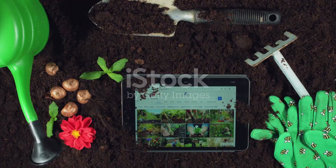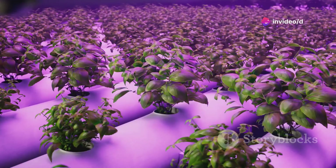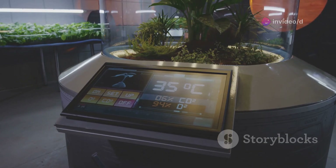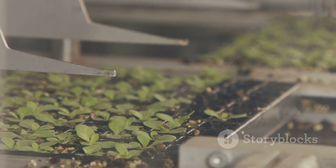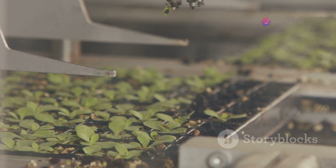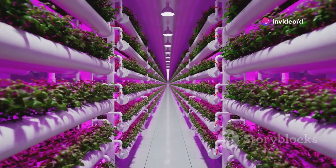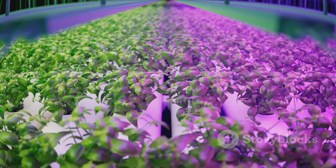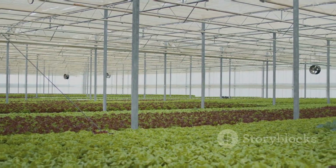Chapter seven: for all you tech-savvy gardeners out there, this next one's for you. We're talking about a hydroponic system that's so advanced it's practically got a PhD in plant science. This system takes all the guesswork out of hydroponics, automatically monitoring and adjusting everything from water levels to nutrient concentrations. It's like having a personal gardener on call 24/7. Plus you can control it all from your smartphone. So if you're ready to take your indoor gardening to the next level, this hydroponic system is worth checking out.